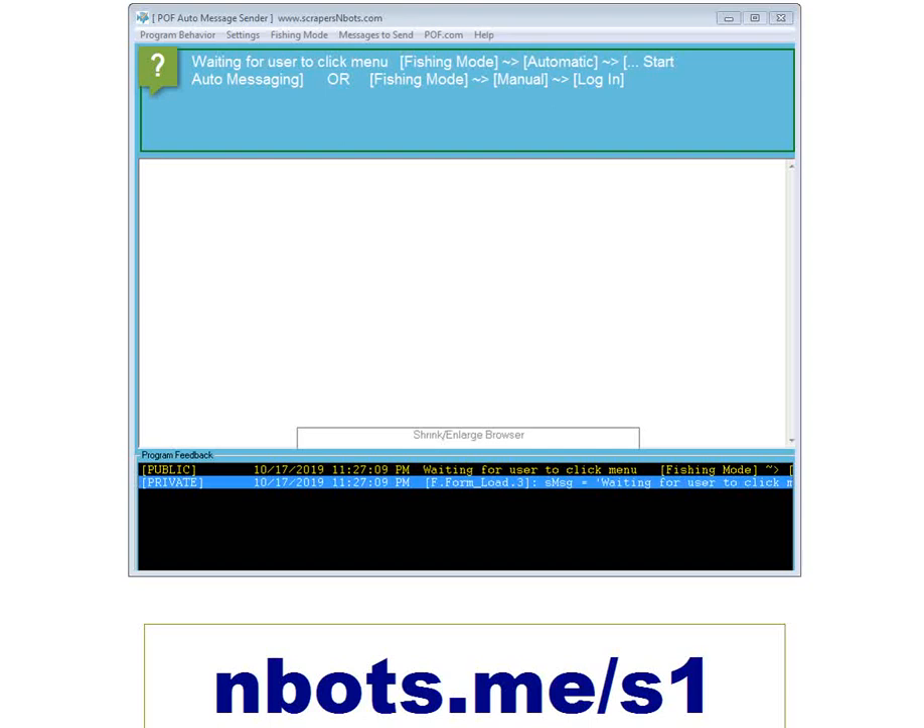For all of you who have been waiting for the POF auto message sender update, I just wanted to let you know we're getting very close. I want to apologize for it taking so long, but I wanted to give you a preview of what you're getting and why it's taking so long. I think it's much better than it was before.